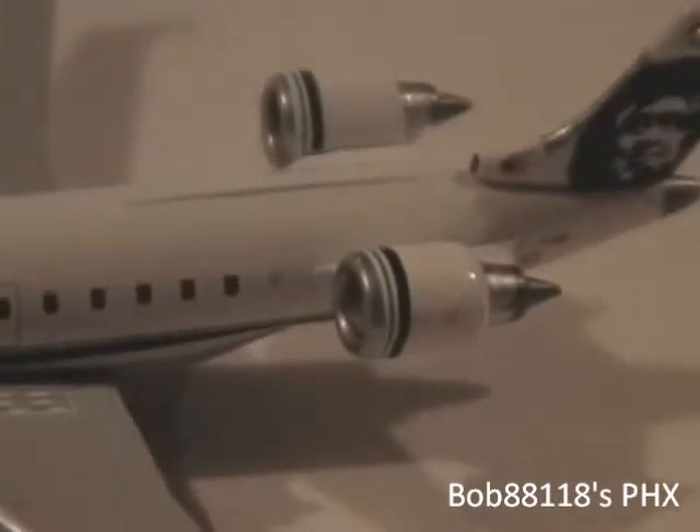Those GE CF-34s. Here we have the Alaska tail, the winglets with the pinstripe on them, overwing exits. And the registration — yeah, it's tucked behind here. I love that.